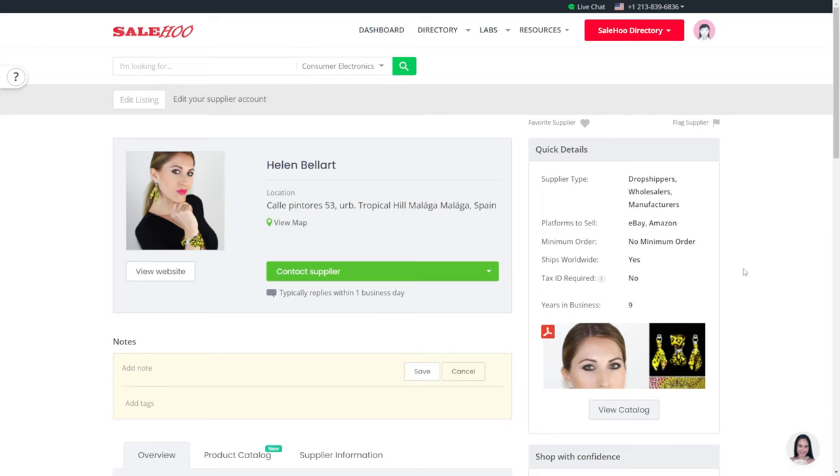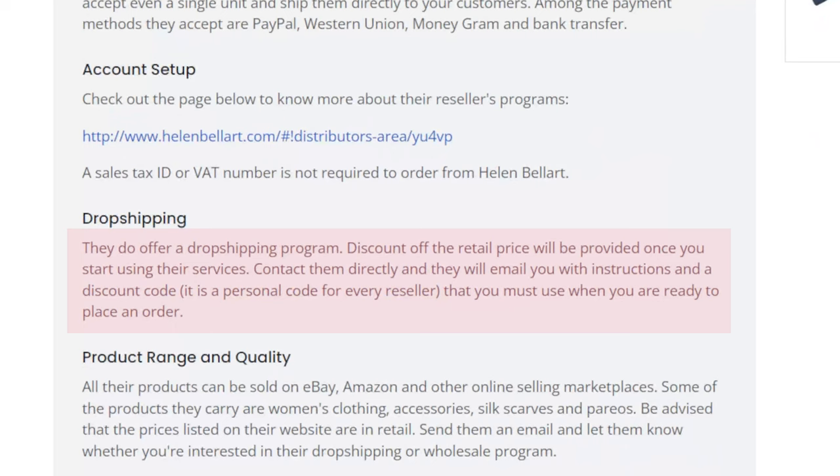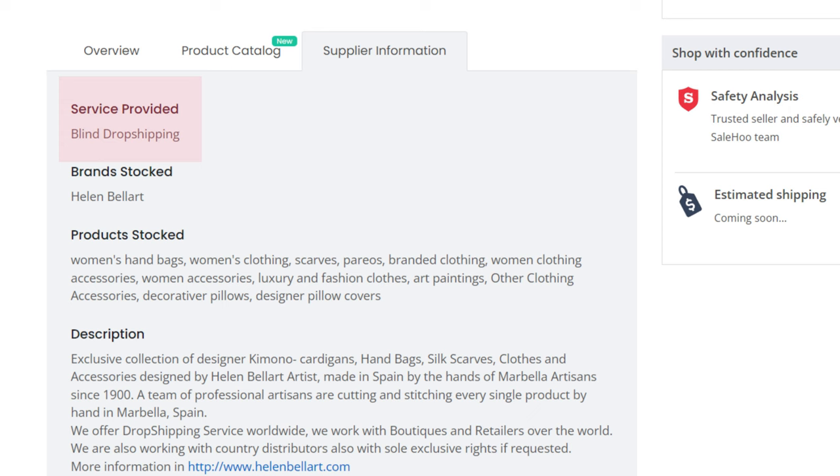If we take a look at the quick overview about them, we can see that there are special deals available — a discount after retail price will be provided once you start using their services. Contact them directly and they will email you with instructions and a discount code. It is a personal code for every reseller that you must use when you are ready to place an order. In the supplier information section, they also state that they do blind dropshipping, which means that they do not include their brand material in the products that you dropship with them. This gives you a lot of branding potential when doing your marketing.